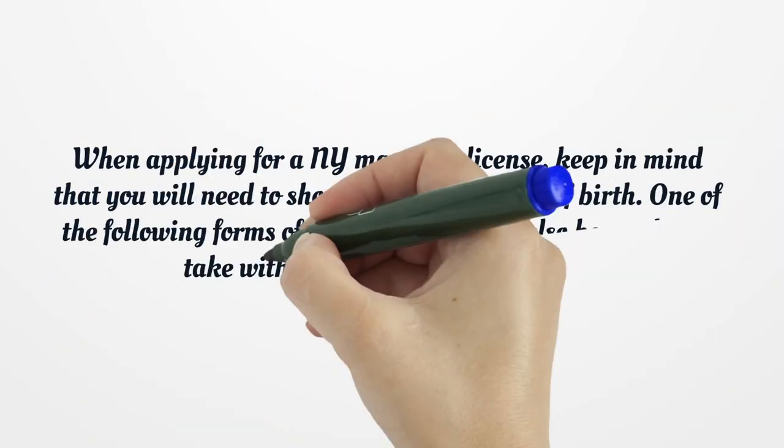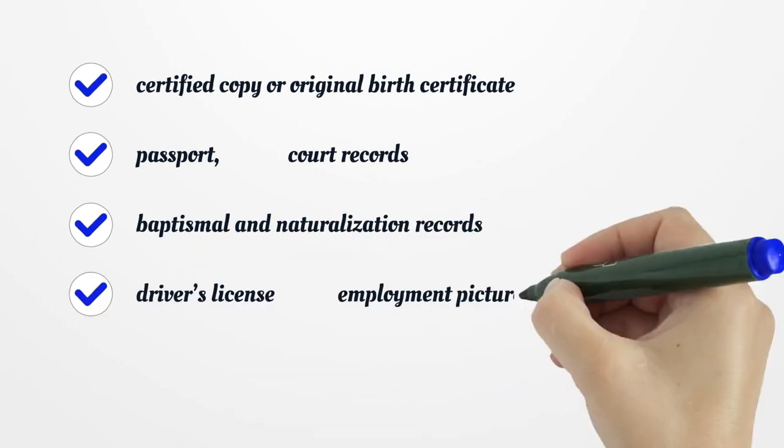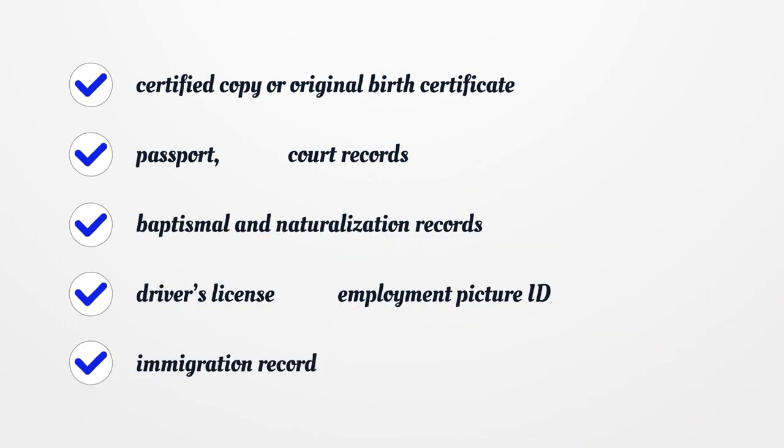When applying for a NY marriage license, keep in mind that you will need to show proof of your date of birth. One of the following forms of identification may be needed to prove your age: certified copy or original birth certificate, passport, court records, baptismal and naturalization records, driver's license, employment picture ID, or immigration record.